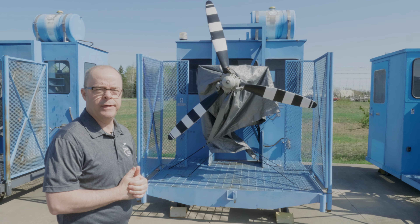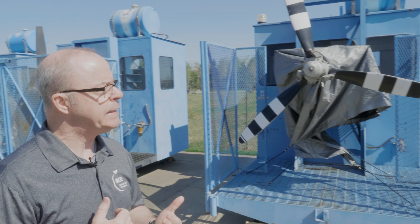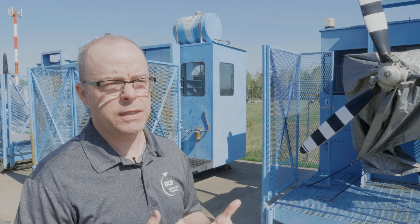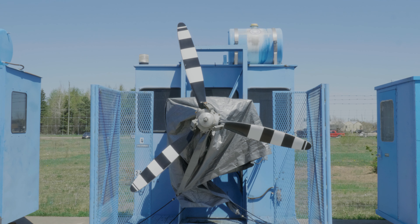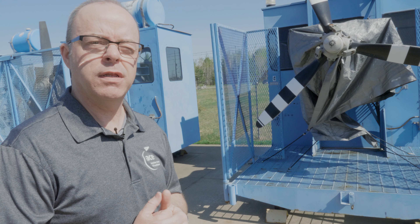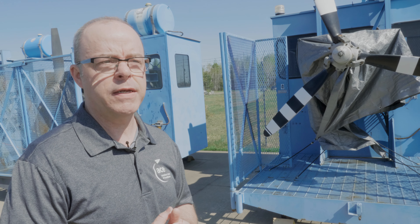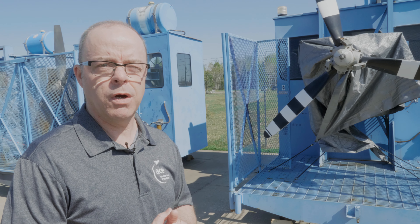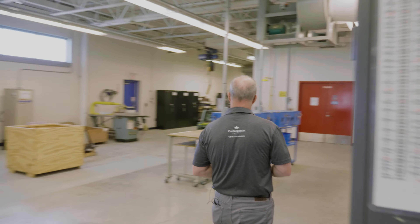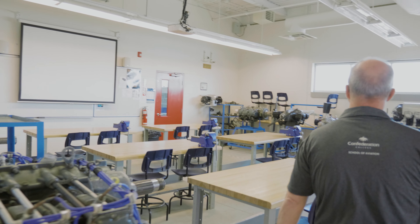Out here we have our piston engine test caps. Piston engines are installed on them and there are different types of engines out here. The students will be out here learning how to run up engines and troubleshoot breakdowns. Usually there will be a few snags the students have to figure out. So they get the feel of a real-life aircraft maintenance person, because you get to work outside for quite a bit of the semester, which is what we have to do sometimes — you don't always get to work in a nice warm hangar.